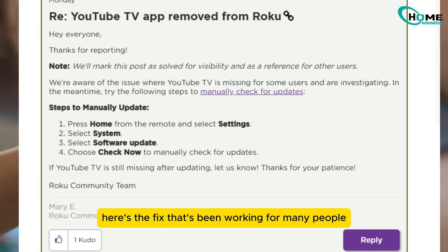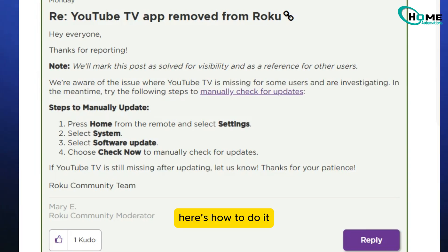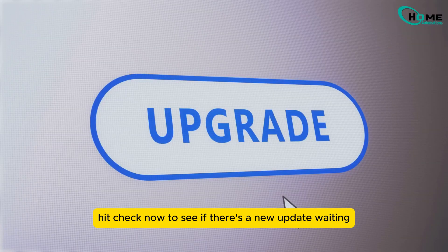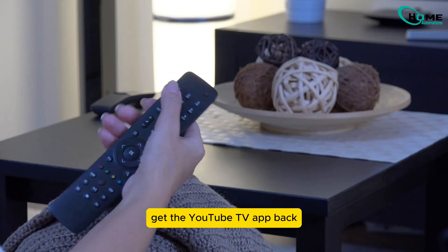Here's the fix that's been working for many people: check for a Roku OS software update. Here's how to do it. Press the home button on your Roku remote, scroll to Settings, select System, choose Software Update, and hit Check Now to see if there's a new update waiting. If an update is available, install it and restart your Roku. This has helped several users get the YouTube TV app back.